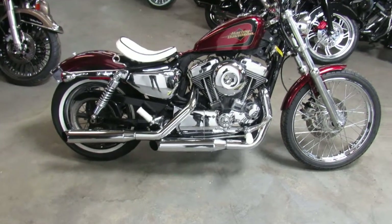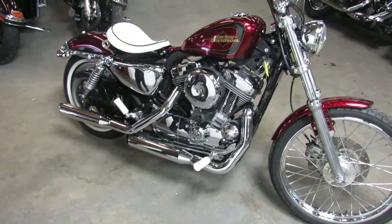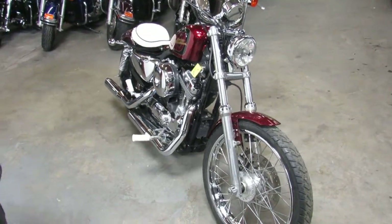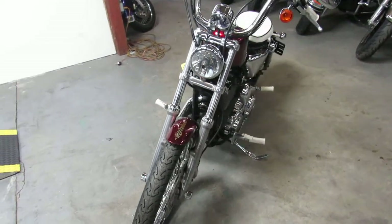Hey guys, it's approvalpowersports.com here. We've got over 350 used Harleys all in one place. This one here is a 2012 Seventy-Two for sale — only $5,999. Sharp bike!